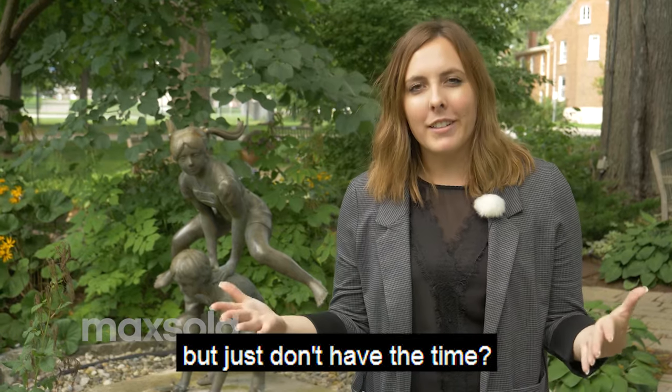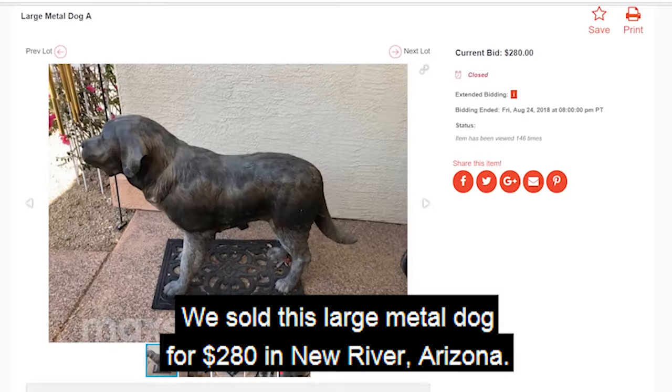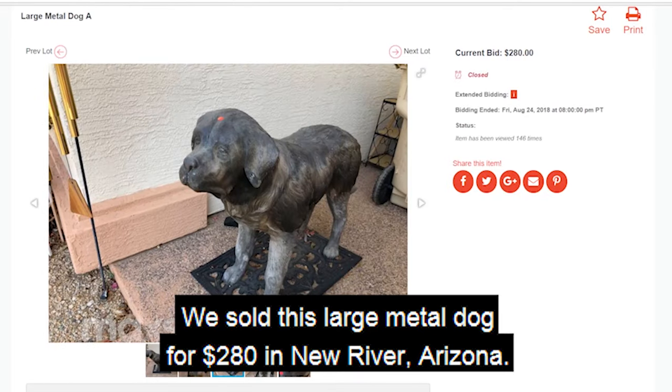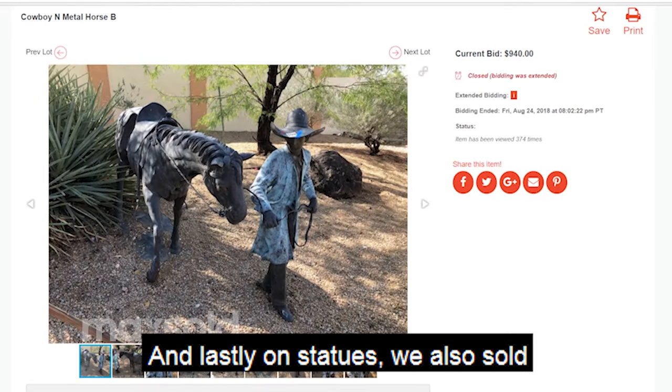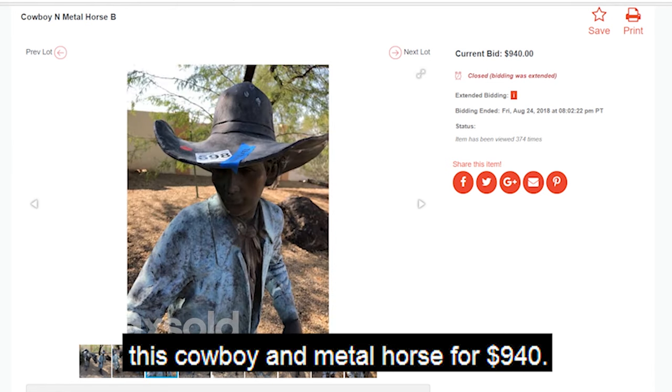Have you always wanted a dog but just don't have the time? Check out Maxold. We sold this large metal dog for $280 in New River, Arizona. And lastly on statues, we also sold this cowboy and metal horse for $940.